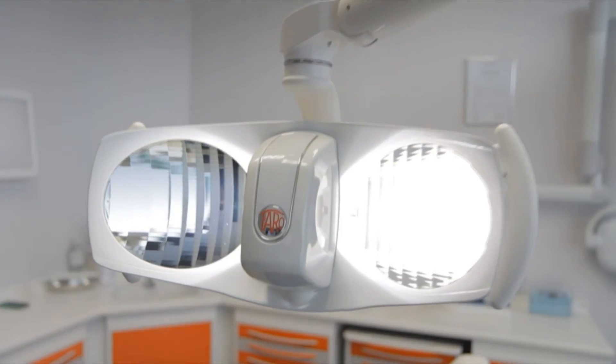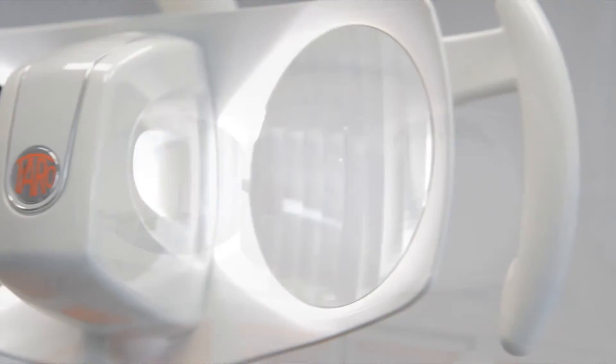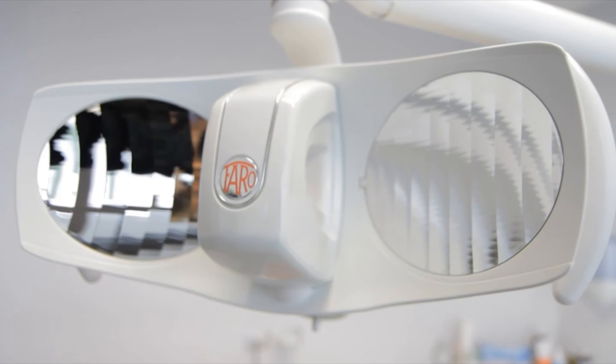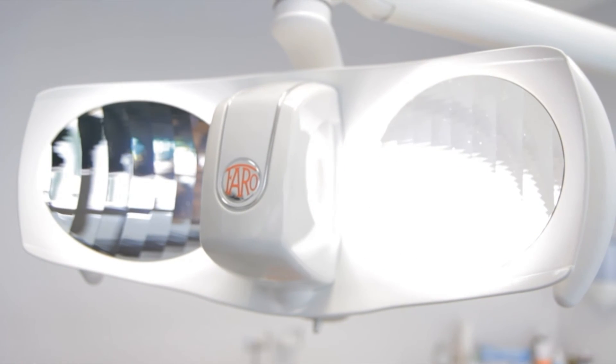The combination of high technology and a captivating design make Alia the perfect synthesis between functionality and aesthetics. Light up the future of your work with Alia.